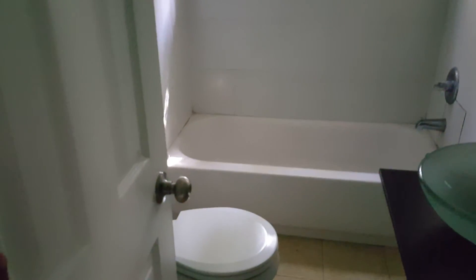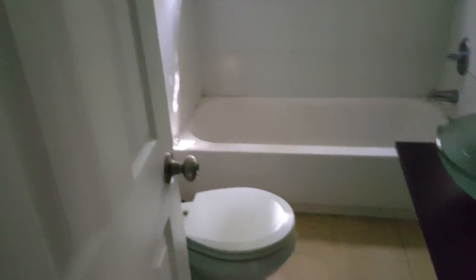The bathrooms have nice restaurant-style sinks, which are really nice. There's also accent lighting and a shower-tub combo along with a toilet.